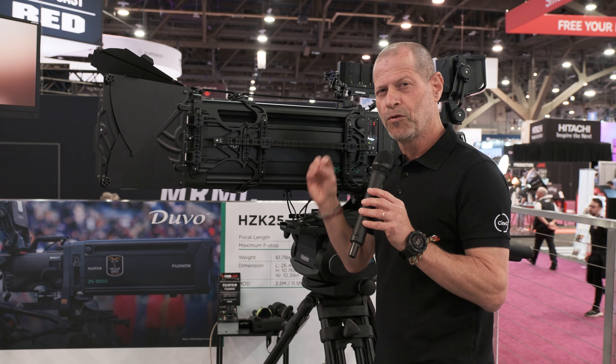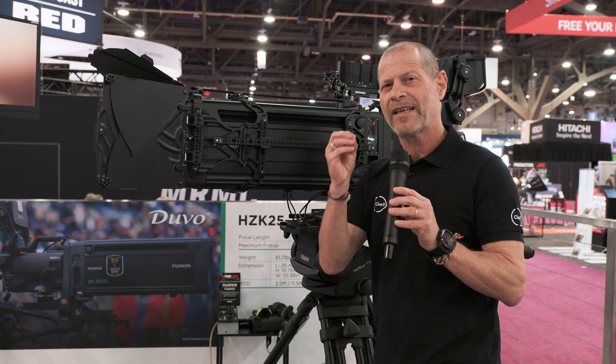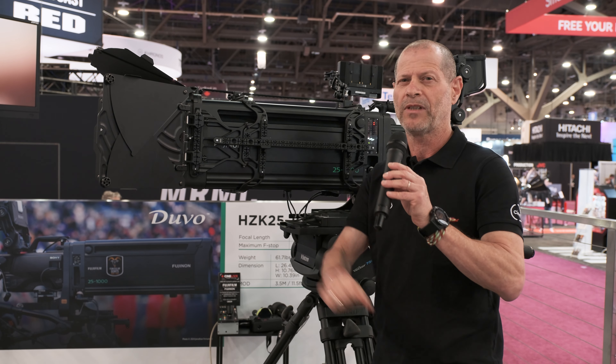This is the Fujinon Duvo 25-1000mm. Let's hear what's happening when we take this lens to the safari in Kenya to shoot elephants.